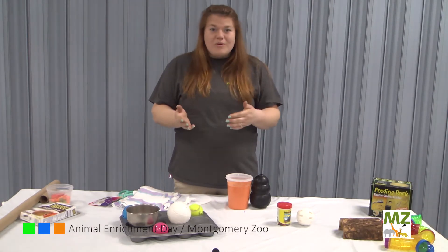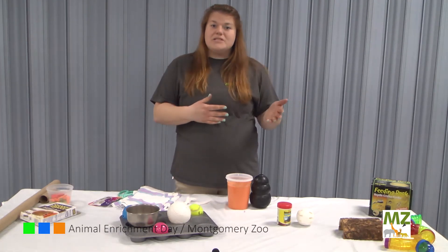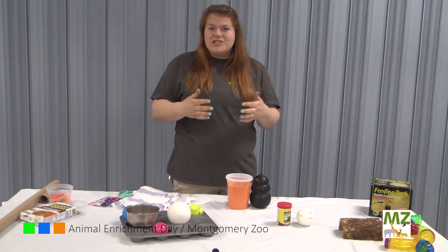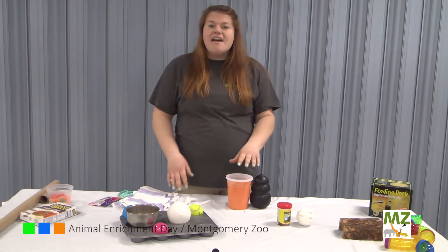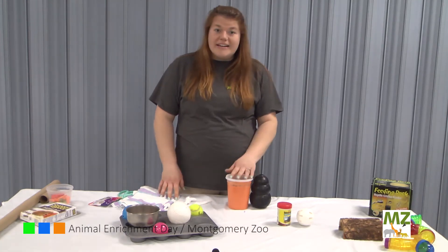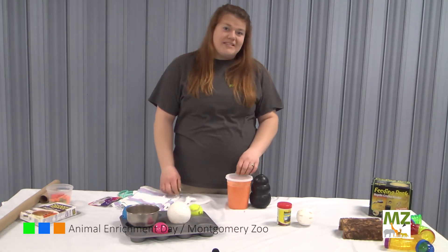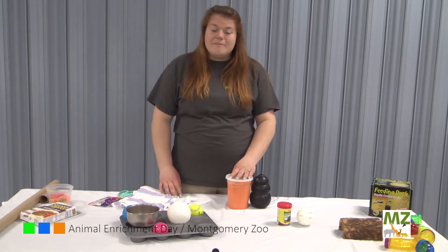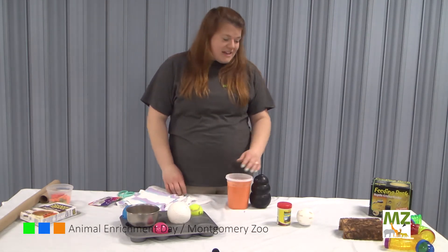Even though your animals are not exotic animals like here at the Montgomery Zoo, your animals still need to be enriched and to encourage them to do natural behaviors and stimulate them physically and mentally. I'm going to go through a few items that you can do with items that you have at your house or some items that you can buy at the store, either pet stores or even at your local stores like Walmart.